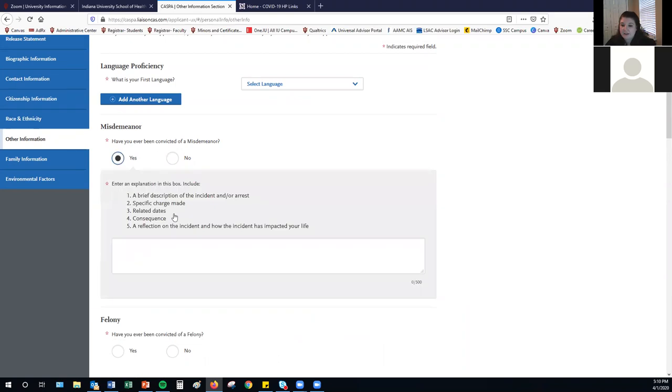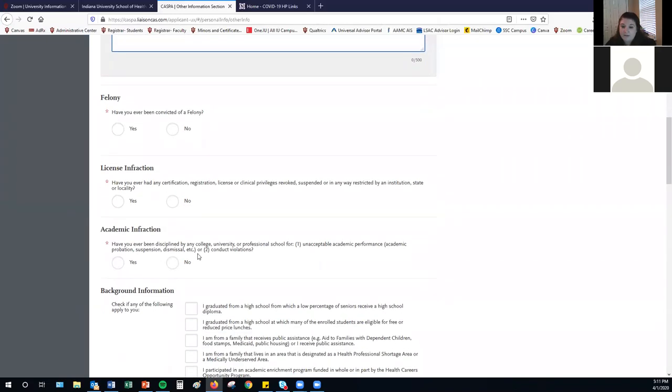If you select yes to an infraction, you'll have a box with 500 characters to provide an explanation. Please note that disclosing a misdemeanor, felony, or other infraction does not necessarily mean you will not be accepted into a PA program — it will be taken into consideration based on the type of infraction, the school's specific policies, and whether it would result in your inability to be licensed as a PA once you graduate. All PA schools require a background check prior to matriculation, so if you don't disclose information that will appear on a background check, that is sufficient reason for a school to rescind admission.